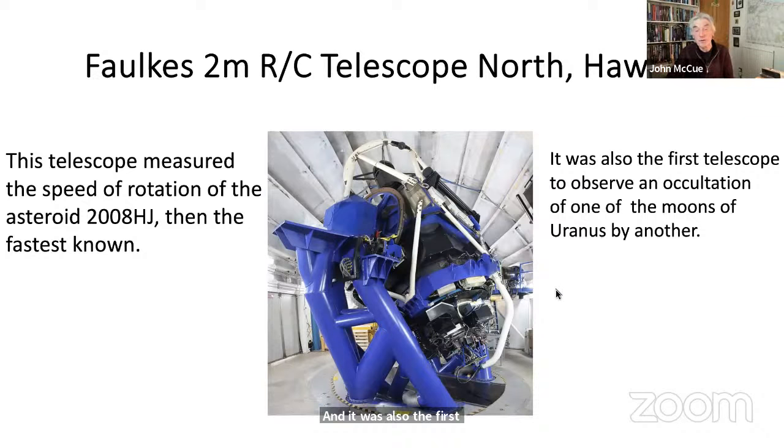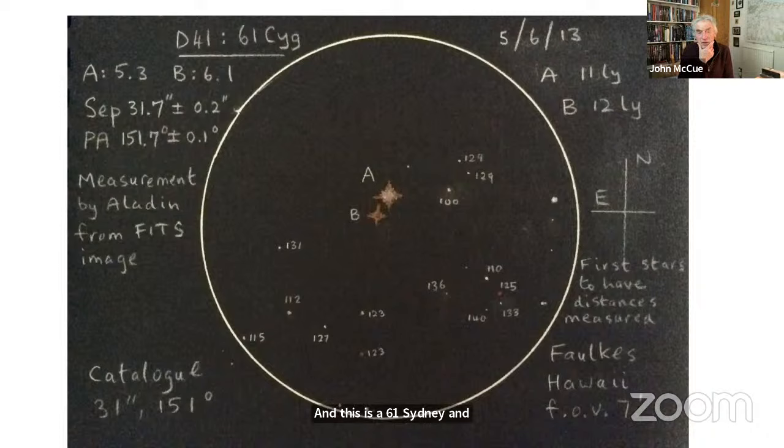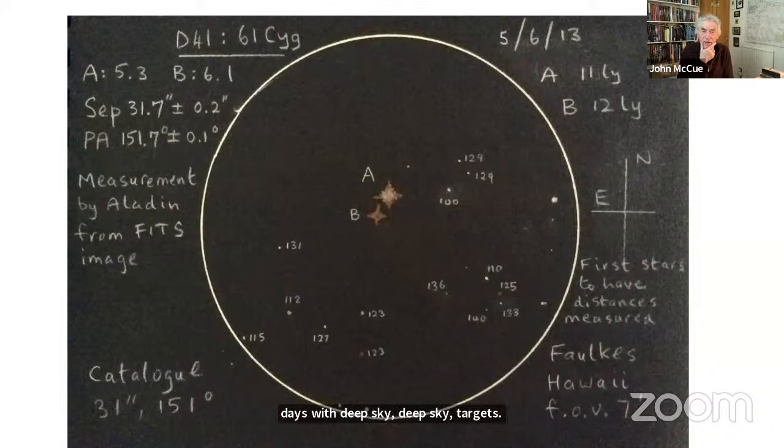Here is one of the double star observations I took with this telescope — 61 Cygni, which was of course the first star to have its distance measured. Moving on to software methods: Chris ably described the power of software for deep sky targets, but software can also help with extremely accurate measurements of position angle and separation of double stars. This image was taken with the Faulkes Hawaii telescope, field of view about seven arc minutes, in 2013. I sketched this from the image downloaded from the telescope. Software called Aladin — very powerful, almost professional — allows you to take a FITS image from the telescope, which nearly always has a world coordinate system (WCS) with right ascension and declination grid imprinted. You put the cursor on the primary star and stretch it to the secondary, and the software gives a very accurate reading. My measurement: 31.7 ± 0.2 arc seconds and position angle 151.7 ± 0.1 degrees. Washington Double Star Catalogue values: 31 and 151. Quite good.